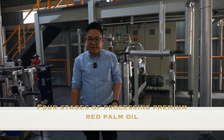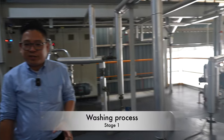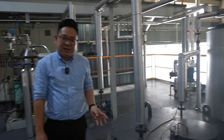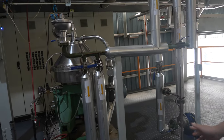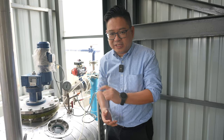Premium Red Palm Oil is processed using four different stages. The first stage is a washing process, where the palm oil that comes into our plant is washed using clean distilled water, then separated using a centrifuge separator. The second stage is degumming, where we use earth to absorb the gum in the oil, removing impurities and moisture.